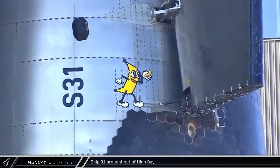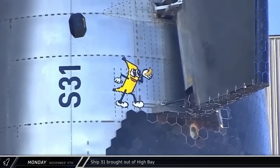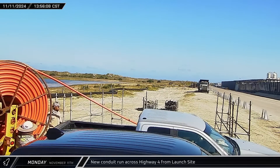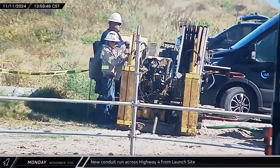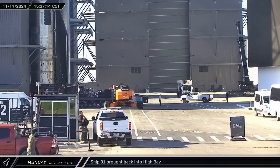In a fun homage to old memes, a sticker with a pixel art banana from the viral peanut butter jelly time video is holding a banana for scale. High-density polyethylene conduit was run on the opposite side of the road near the launch complex, with horizontal drilling used to run the conduit across the road without disrupting traffic. After a few hours outside, Ship 31 was then brought back into the high bay.